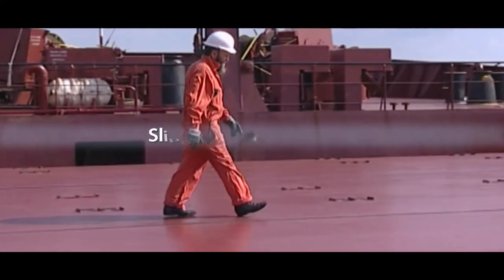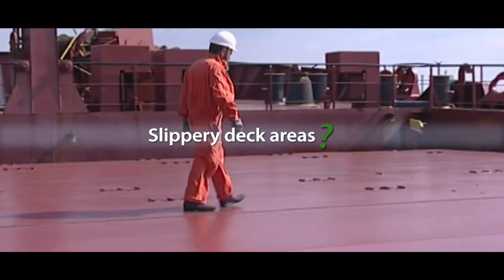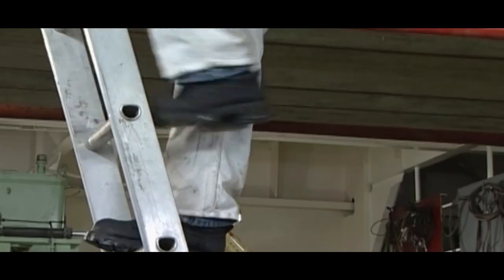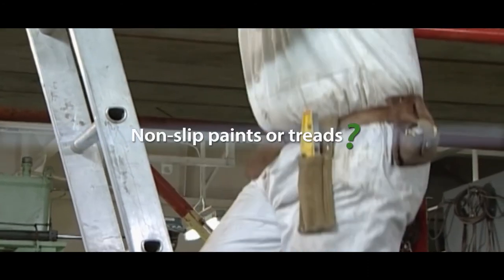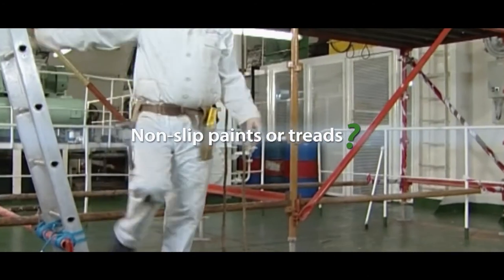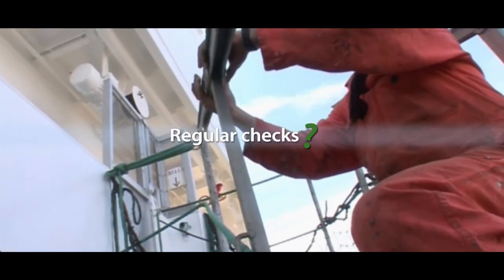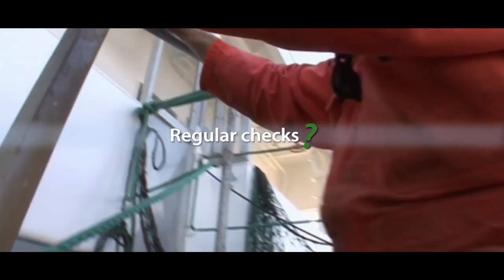Can you identify similar deck areas where crew work or walk through that can become slippery? Are all ladders and steps treated with non-slip paints or treads? Are regular checks made of all areas of the ship for slips, trips and falls hazards?